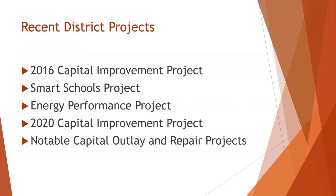The recap of work contained in this presentation includes the work completed as part of the 2016 Capital Improvement Project, our Smart Schools Project, the Energy Performance Project, our 2020 Capital Improvement Project, and some notable capital outlay and repair projects.